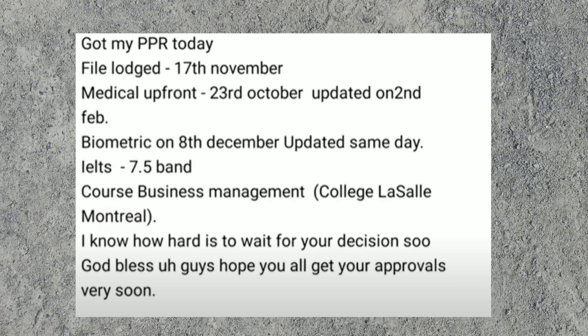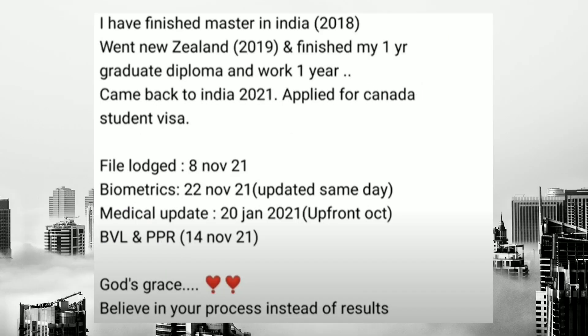The next case: applied on 17th November, upfront medical on 23rd October, updated on 2nd February, biometrics on 8th December — same day update. IELTS score was 7.5.